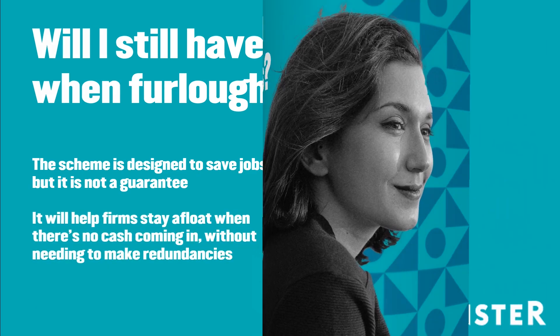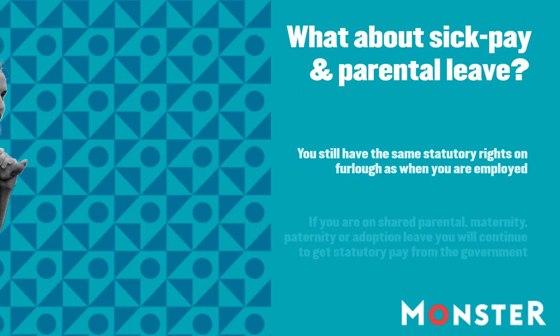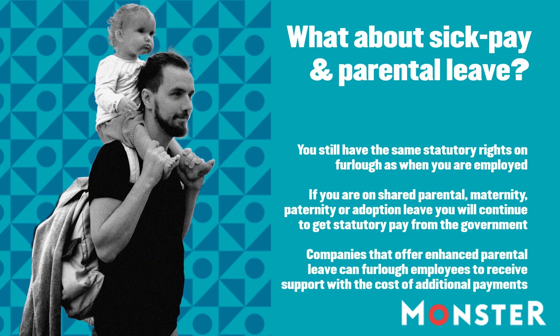It's important to know you still have the exact same statutory employment rights as you did before you were furloughed. If you are unwell, you are eligible for statutory sick pay and can go on furlough when you recover. If you have caring responsibilities, or are shielding or isolating because of health concerns, you are still eligible to be furloughed. If you are on shared parental, maternity, paternity, or adoption leave, you will continue to get your statutory pay from the government.